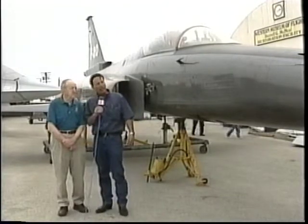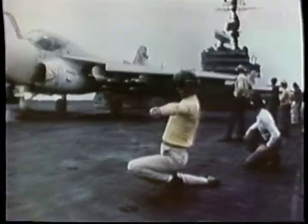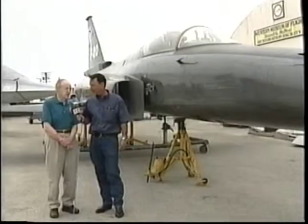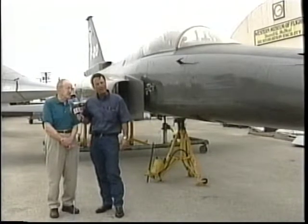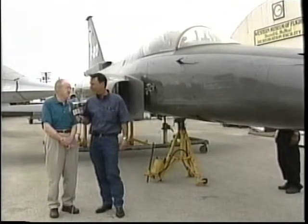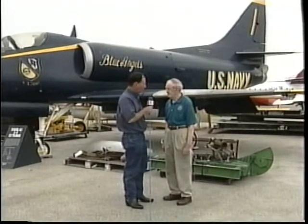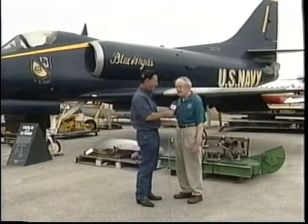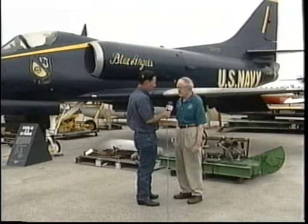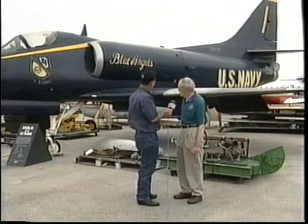The one behind us that says U.S. Navy Blue Angels — what is that one? That's an airplane that was built by Douglas in El Segundo. It served on carriers for many years and was called the Bantam. It was a good little fighter, but it's subsonic — it only flies about 500 miles an hour. But it served a lot in the Navy. This was designed and built by the Douglas Aircraft Company in El Segundo, and became a very popular Navy airplane in the mid-1950s, though eventually it got outdated.